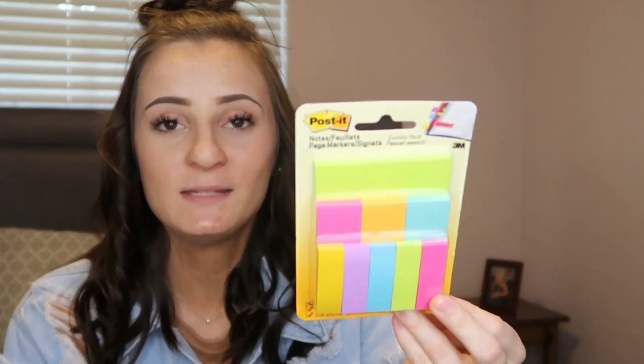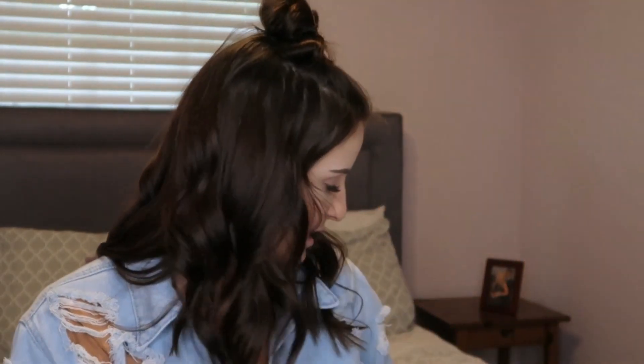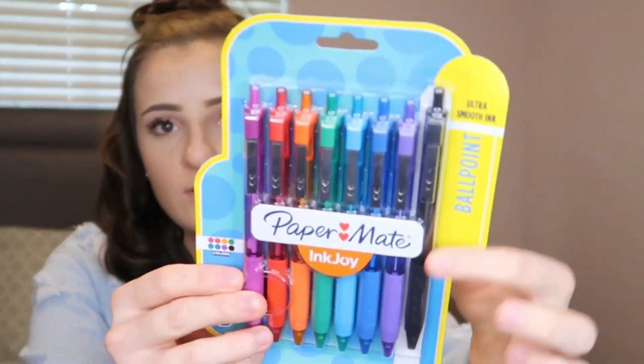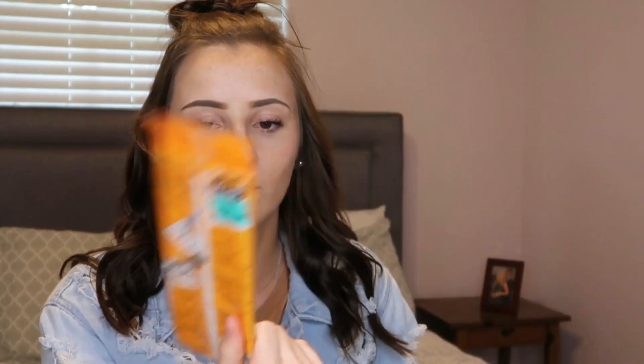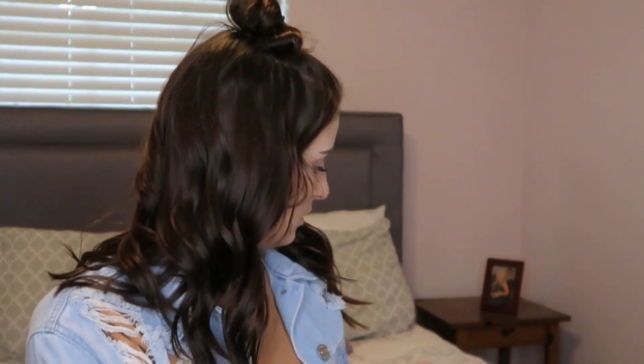I also got some whiteout because we all make mistakes, so that'll be handy. Next I have some little tabs that will be helpful for your planner and textbooks — great for labeling everything. Then I have some Paper Mate InkJoy ballpoint pens with little grippies, a black pen, and some Bic extra precision pencils. For the stationery, I also got index cards — there are 300 of them in neon colors, ruled, perfect if you're into color coordinating your studying by subject.